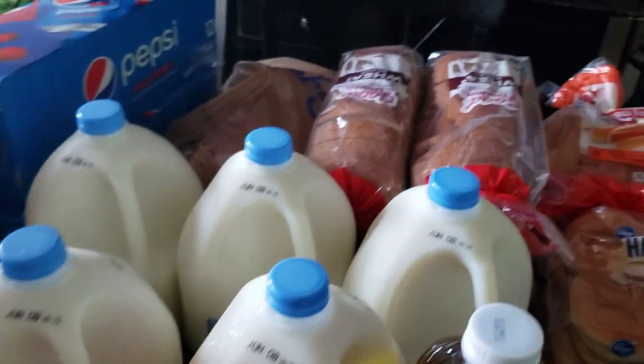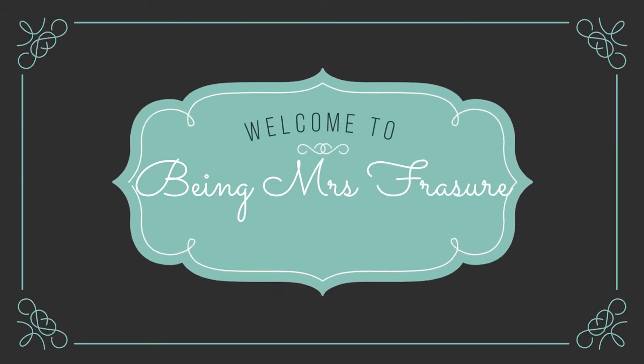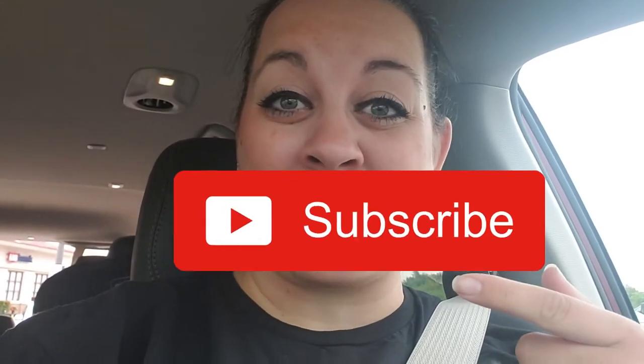Thank you so much for joining us. Hello guys, welcome back to my channel. So it's payday, which means it's grocery day. I'm at Baker's now, so stay tuned and I will give you a grocery haul when I get home. I have about 80 items, so you don't want to miss this haul. It's a big one.